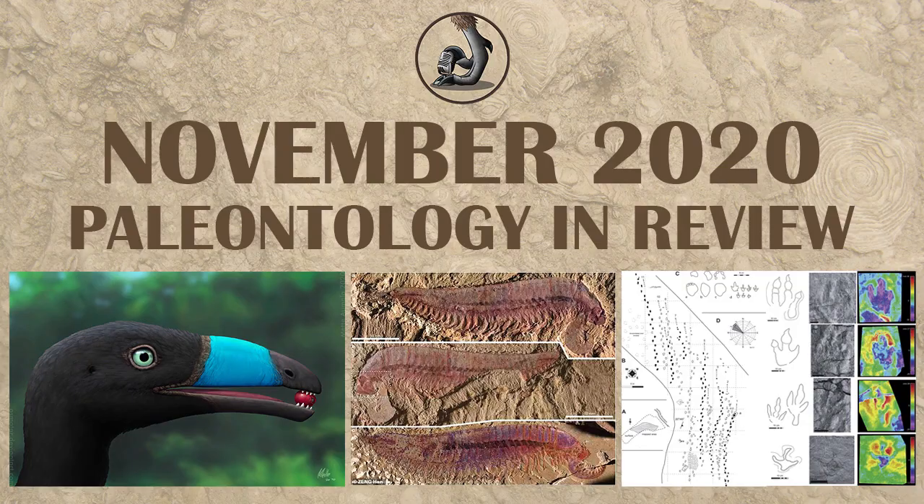Hi everyone, this is Ezekiel O'Callaghan with Raptor Chatter. Here to talk about what happened in November for paleontology. There were a lot of papers that came out, so without any further ado, let's get started.